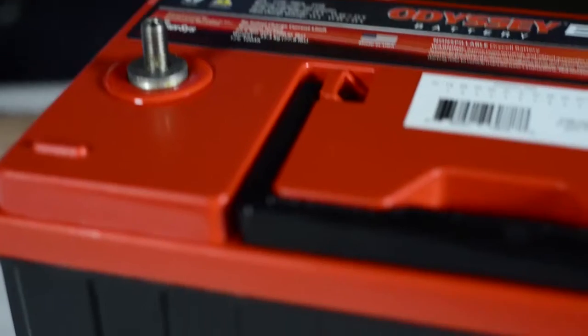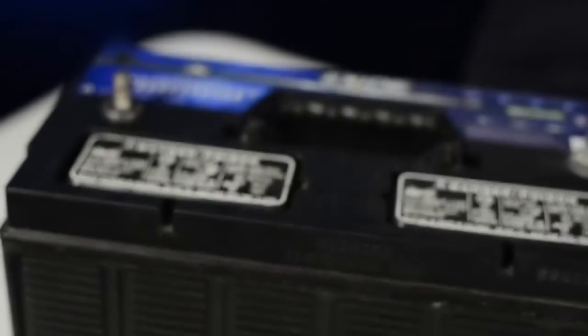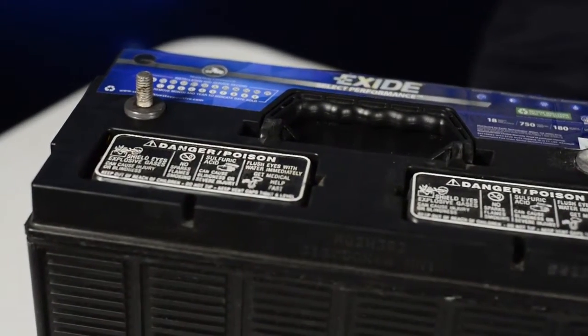The second would be the electrolyte, which is a mixture of sulfuric acid and water. And then the third thing that you need is a separator that sits between the positive and the negative plate, preventing the two from touching or preventing a short from occurring.